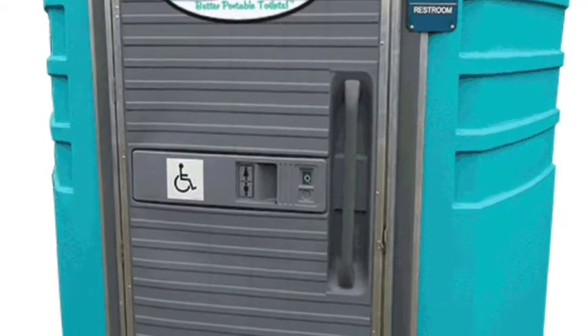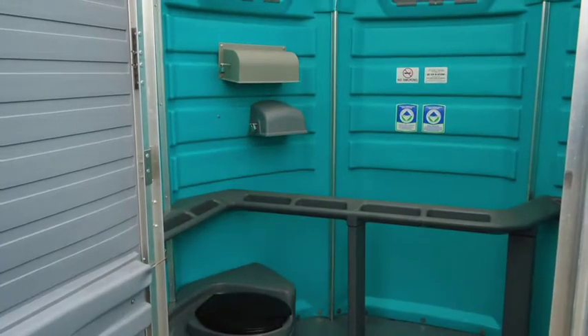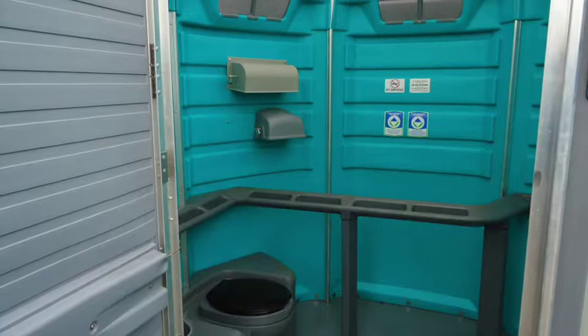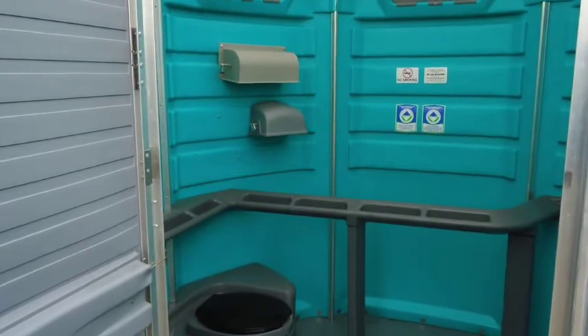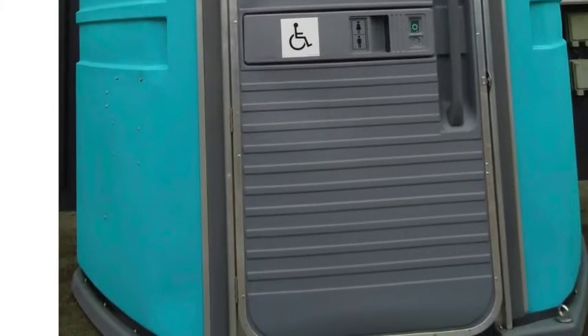The larger unit is the WheelCare 3 wheelchair accessible ADA toilet. This is our largest toilet and exceeds ADA Portable Toilet guidelines. Available space is provided for wheelchair maneuverability. Roll-in ground-level floor access features a 60-inch turning circle, and the oversized self-closing door provides easy entry and use.